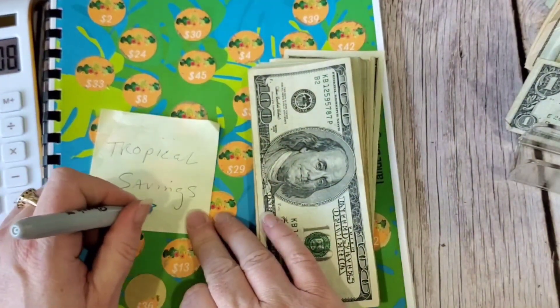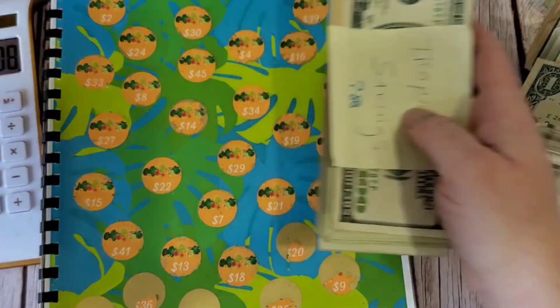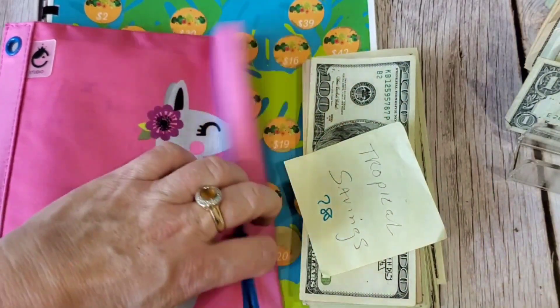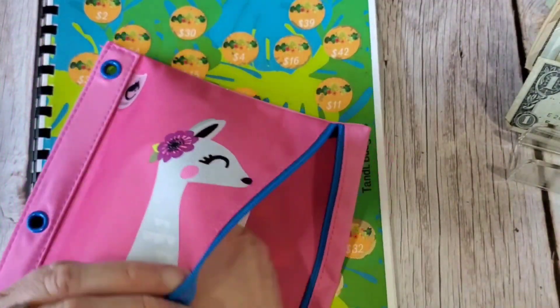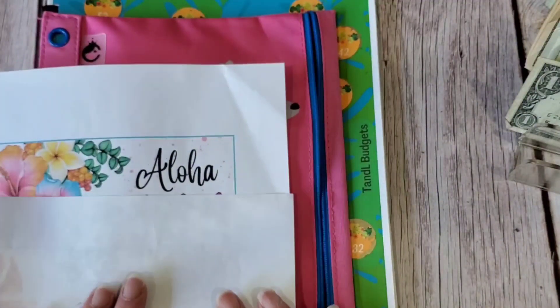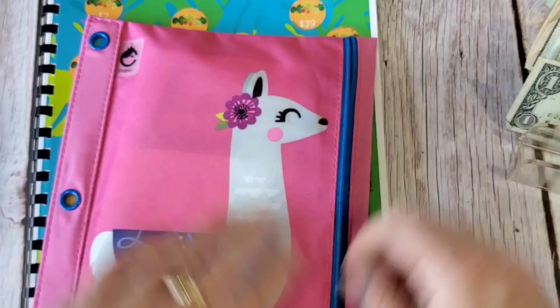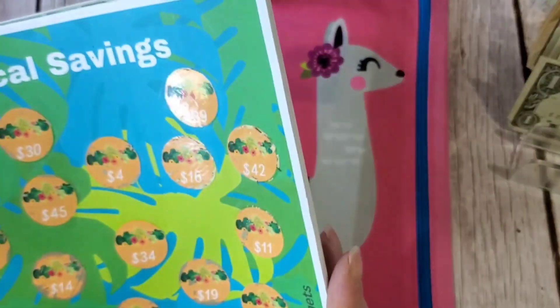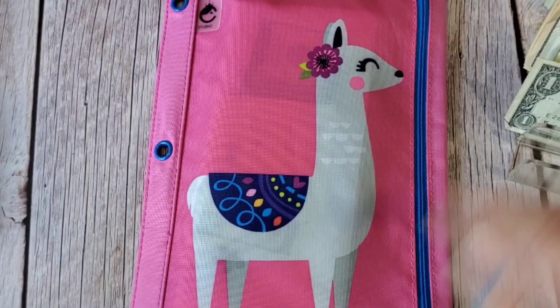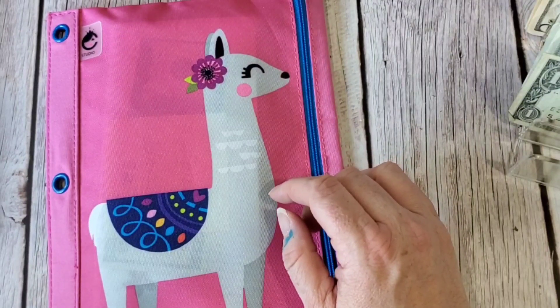Not bad! Oh, I just marked myself. That will go into my llama pencil case. I actually completed the Aloha challenge too — I know I put that in my emergency fund but it's a completed challenge.